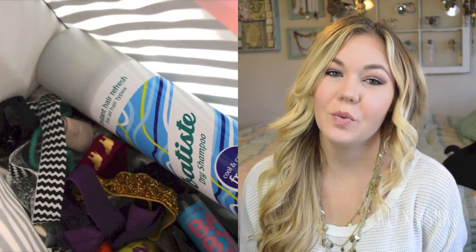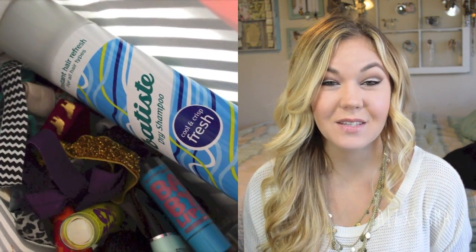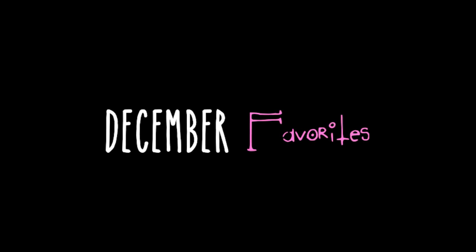Hi everyone! Today I'm going to be sharing a December favorites video. Since you liked my November favorites, I'm going to continue doing this each month. I did just record a makeup tutorial — you can go to the description box below to see how I did this really fun cut crease look and any of my other holiday fun things.